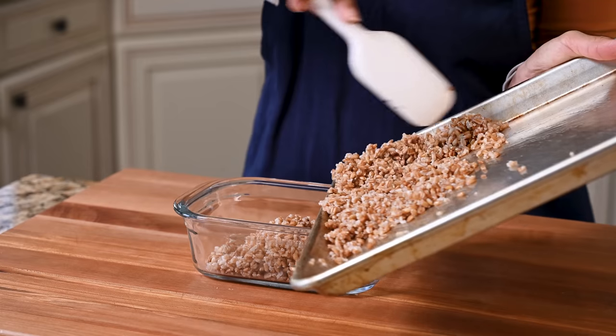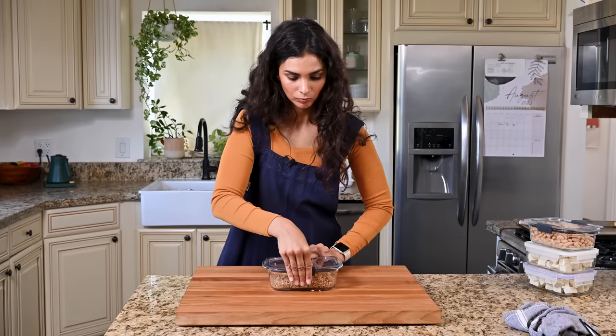That is the end of our meal prep. I'm going to put everything in the fridge and enjoy the rest of my Sunday. Starting tomorrow, I'll show you how I combine all of these fabulous components into even more fabulous meals.